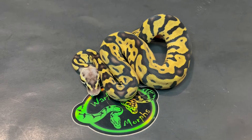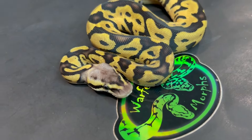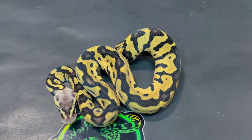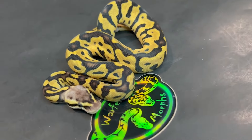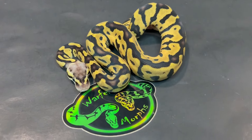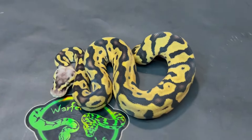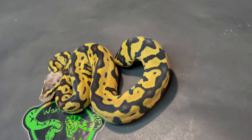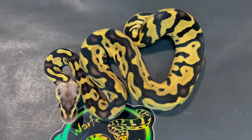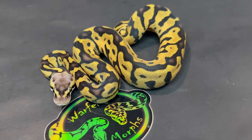And up first we have 24-09-09F - this is a pastel leopard female. Remember, everything in this clutch is 50% het desert ghost. I have not had her tested; there is only one animal from this clutch that I did test and it came back positive, but you guys will get to see that one a little bit later on. A beautiful, beautiful pastel leopard, 50% het DG - absolutely gorgeous looking animal. She's a little huffy. Let's move on to the next.